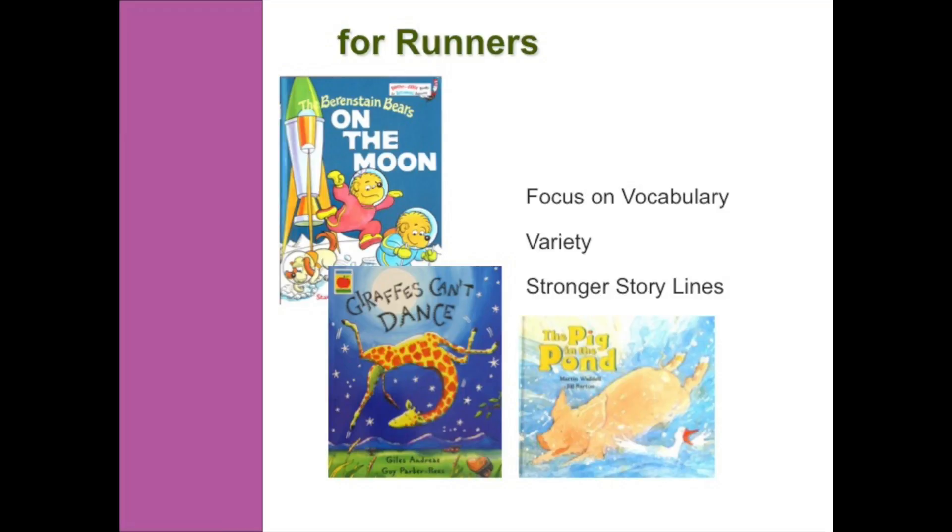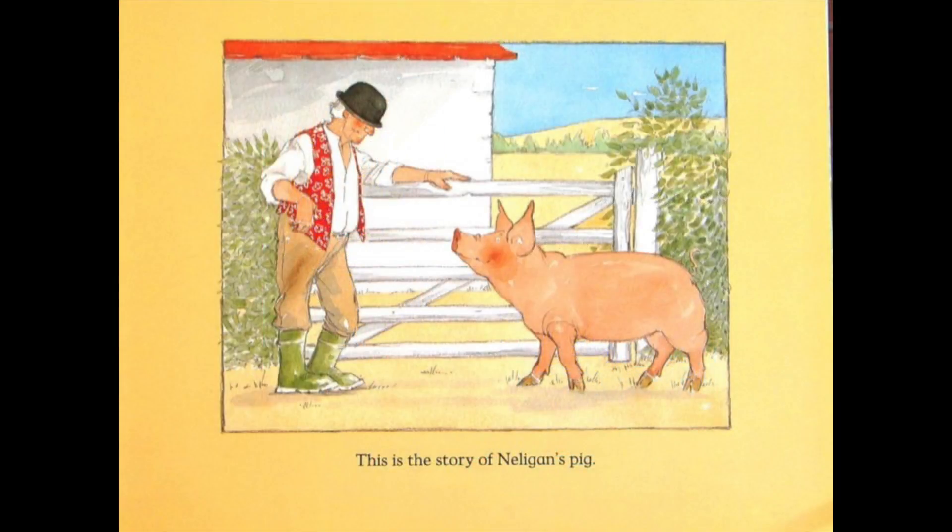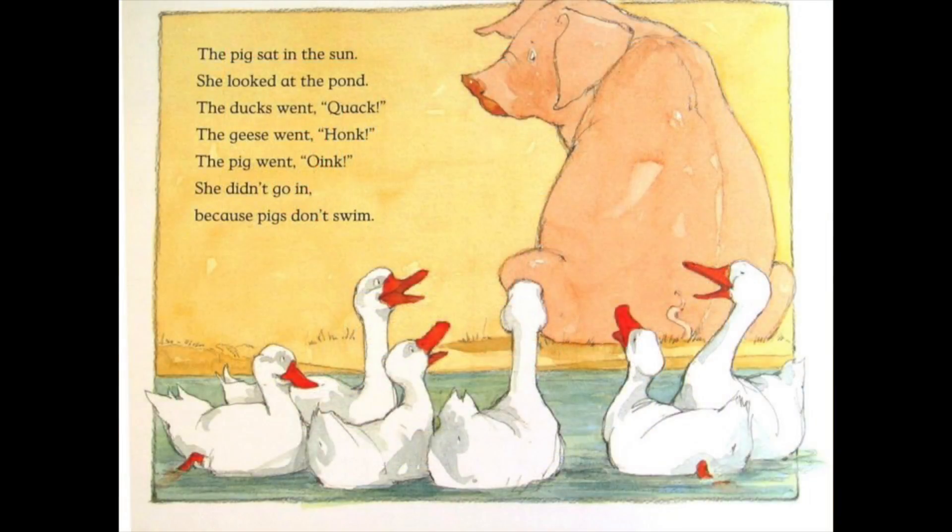What I'd really like to look at today is the book The Pig in the Pond. This is a really fun story — it's the story of Nelligan's pig. The pig sat in the sun. She looked at the pond. The ducks went quack, the geese went honk, the pig went oink. She didn't go in because pigs don't swim. If you have a look at this picture, you can see that there's not a lot of white space on this page, the words are printed on the yellow part of the page, and there are more expressions on these little animals' faces.